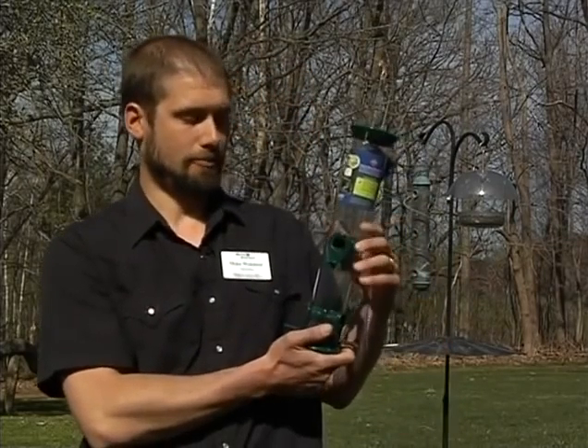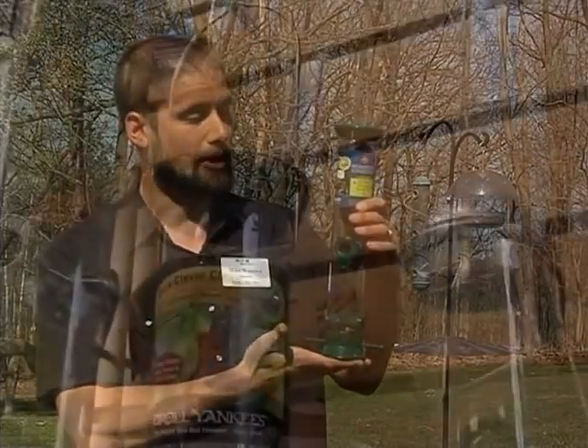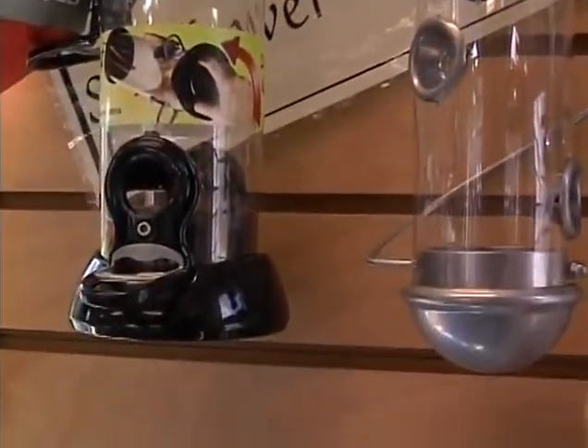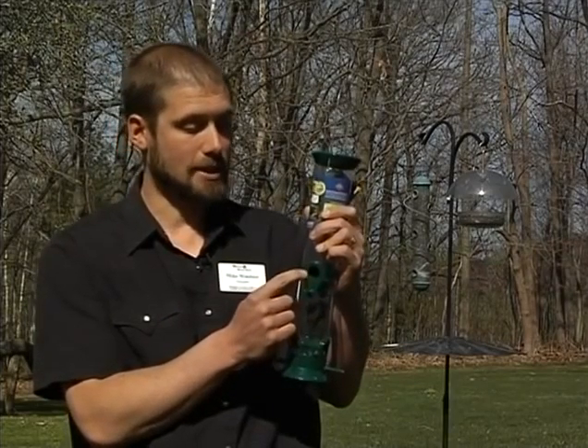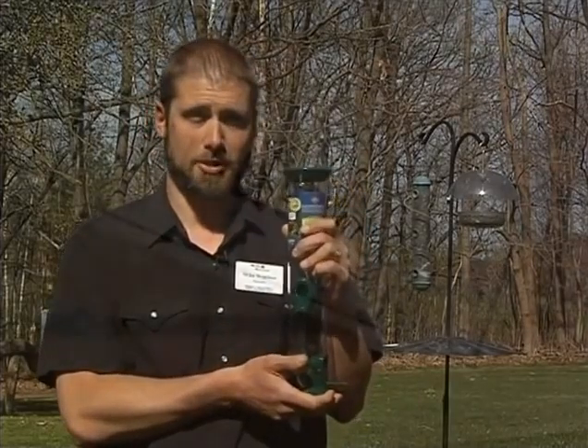Any kind of feeder that looks something like this is going to be great to accommodate black oil sunflower seed. You want to have some kind of hard material — a decent quality feeder — otherwise the squirrels will chew right through it. If you can have something with a metal or very hard plastic piece surrounding the opening, that's also going to prevent squirrels from destroying your feeder.